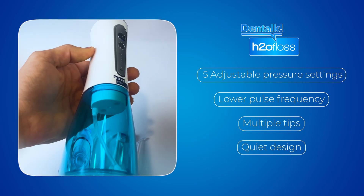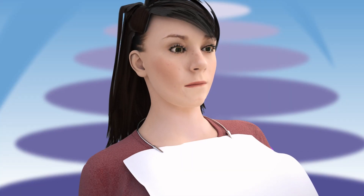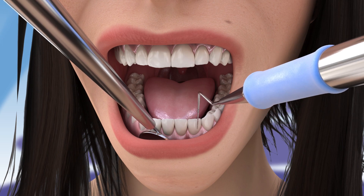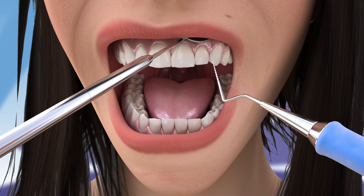Always consult your dentist before starting to use an irrigator, especially if you have periodontal disease or if your gums bleed. It's important to make a proper diagnosis and treatment of periodontal disease. Regular dental checkups are crucial for monitoring your oral health and managing periodontal disease effectively. A dentist can identify if you suffer from periodontal disease in a simple routine checkup.